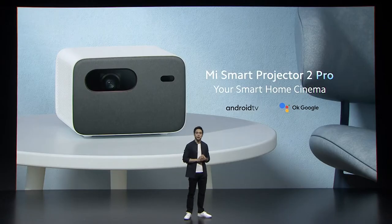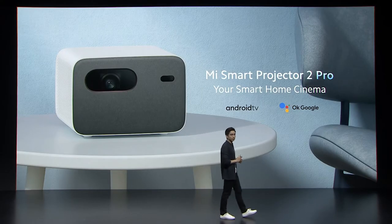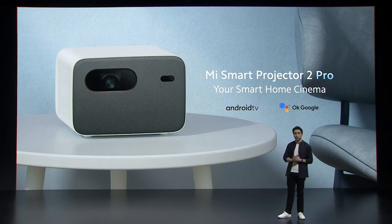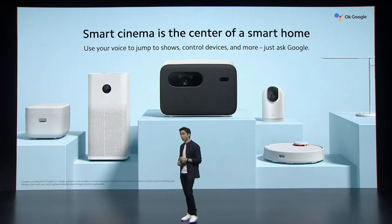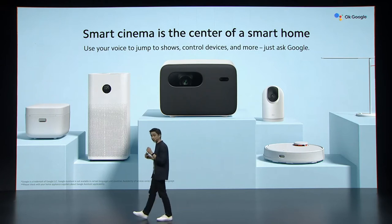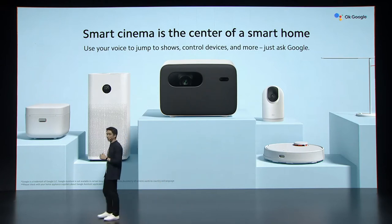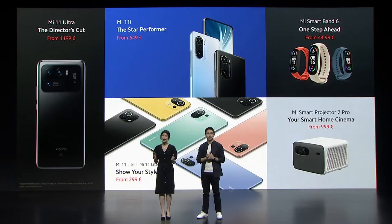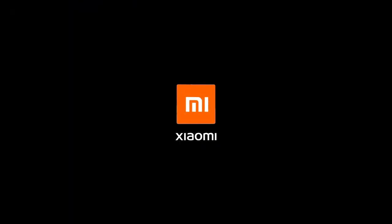I am excited to introduce Mi Smart Projector 2 Pro. It's everything you need to create your own smart home cinema. We call it smart because it is a smart hub for your smart home. It's going to be available soon from just €999. Five amazing products for our global users — we're looking forward to seeing you next time. Xiaomi.